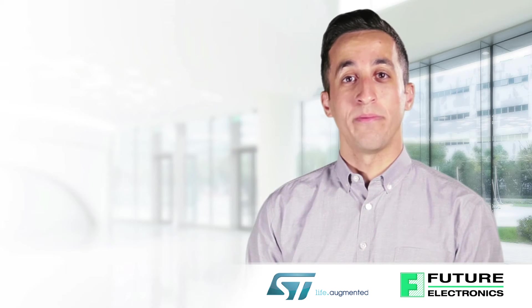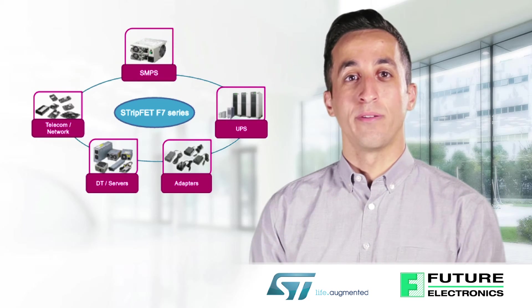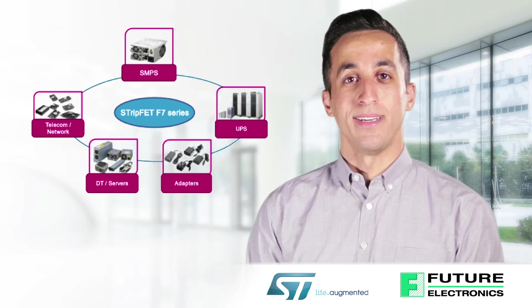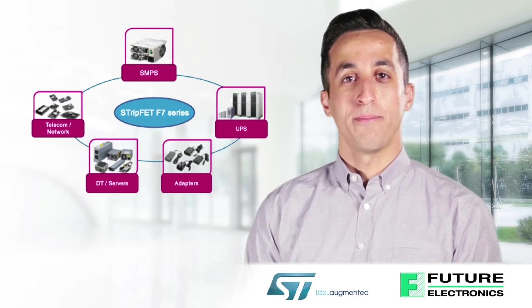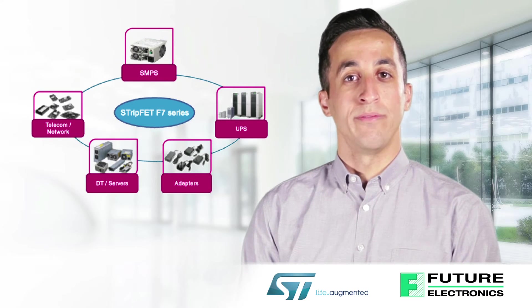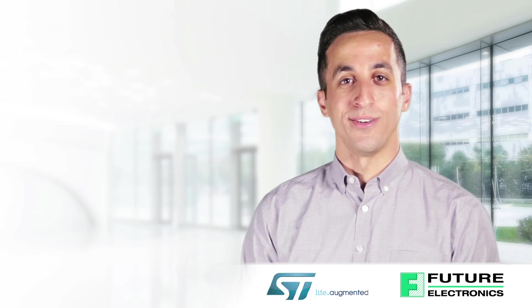ST's 60-volt Strip-FET F7 MOSFETs are tailored for synchronous rectification in telecom, servers, adapters, and desktop applications. Other applications include UPS, motor control and industrial systems, as well as solar micro-inverters and DC-to-DC converters.